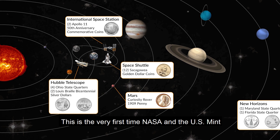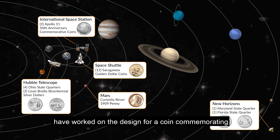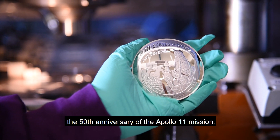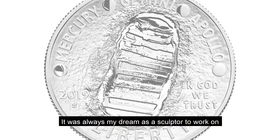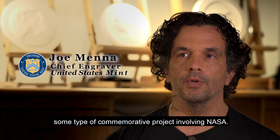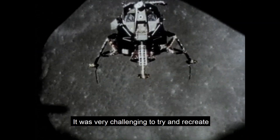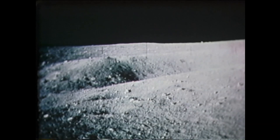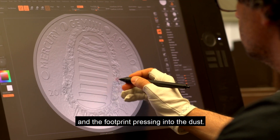This is the very first time NASA and the U.S. Mint have worked on the design for a coin commemorating the 50th anniversary of the Apollo 11 mission. It was always my dream as a sculptor to work on some type of commemorative project involving NASA. It was very challenging to try and recreate the effect of the lunar dust and the footprint pressing into the dust.